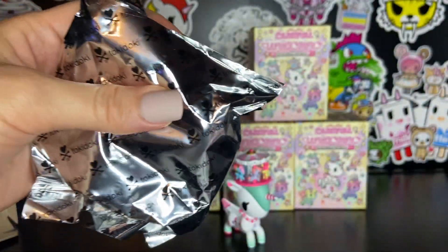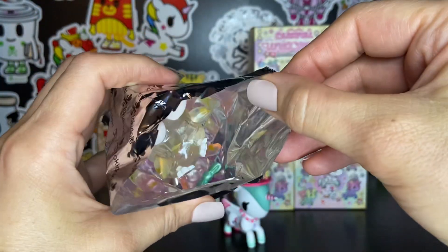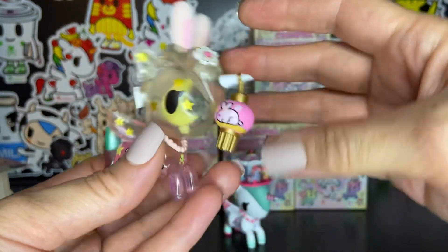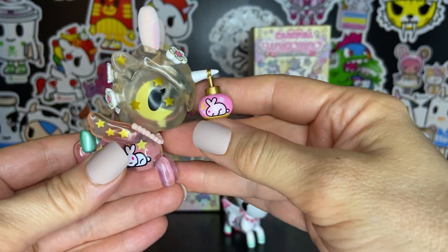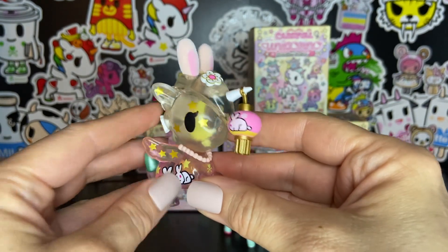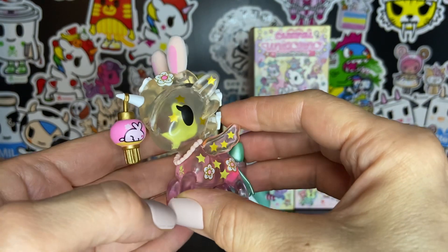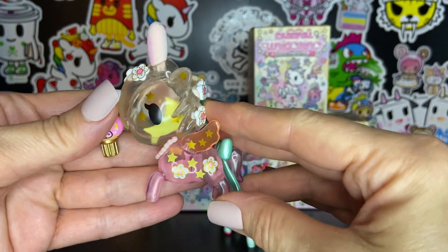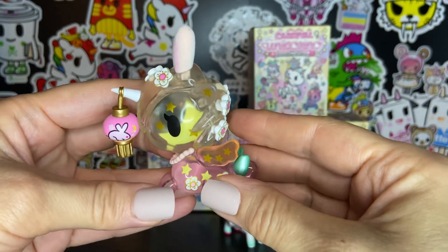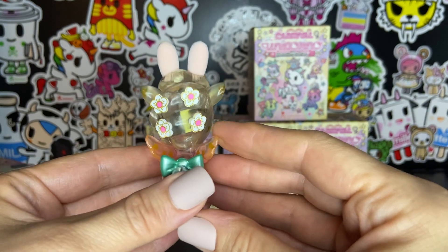This is going to be exciting too. Who's in here? Oh my goodness — Funny Bunny! How cute! I'm so excited. Look at how pretty she is. She's a translucent gradient pink unicorn-o with stars and sakura and a pretty green bow on her tail.